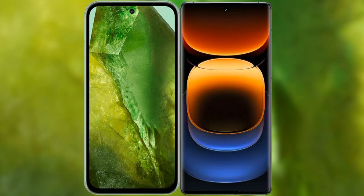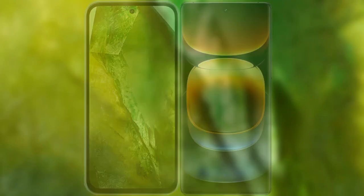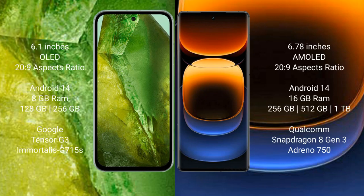I will compare the new Google Pixel 8a with Vivo iQOO 12 Pro. Google Pixel 8a comes with a 6.1-inch OLED display. Vivo iQOO 12 Pro comes with a 6.78-inch LTPO AMOLED display.